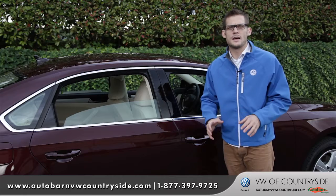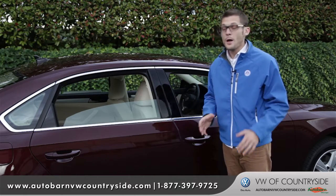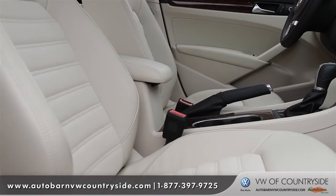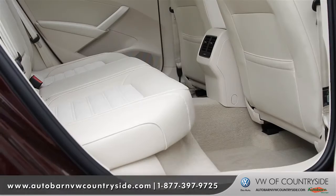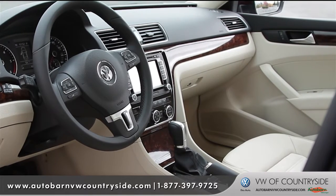The best part of the Passat is that all of its luxury and comfort comes at a very affordable price, but still comes packed with available features like dual-zone climate control system, leather seating with eight-way power seats with driver seat memory, best-in-class rear legroom, and soft touch materials throughout the inside of the vehicle.